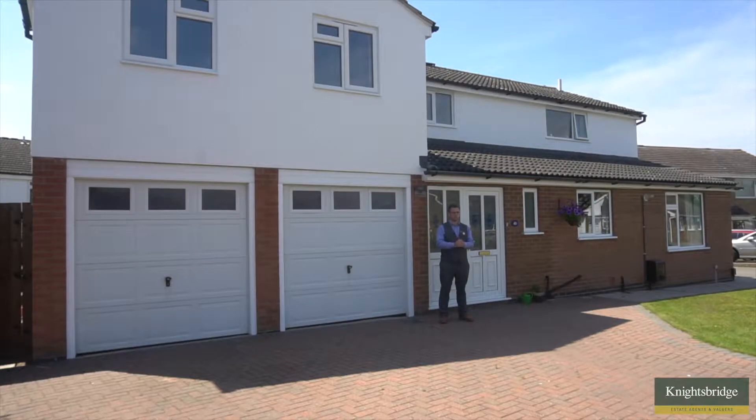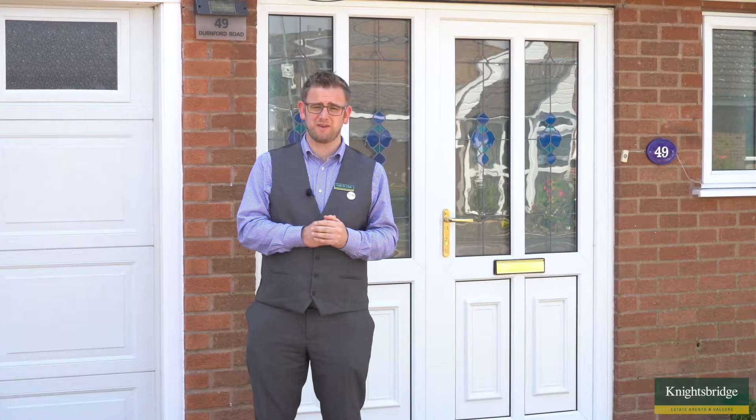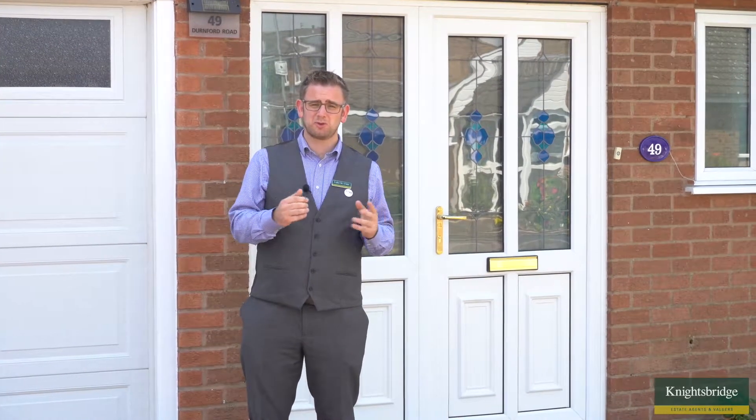Hi, it's Luke from Knightsbridge Estate Agents and Values in Wigston, and I've brought you along to the Little Hill development within Wigston — in particular Durnford Road, just around the corner from the Typhorn School, so great for access to that local school. We've also got nearby shopping facilities found within the development itself, as well as an easy stroll into Wigston Town Centre, and bus routes are easily on hand.